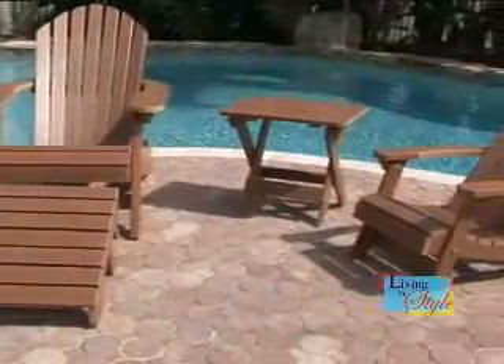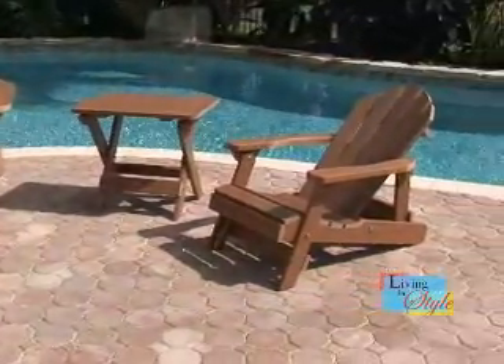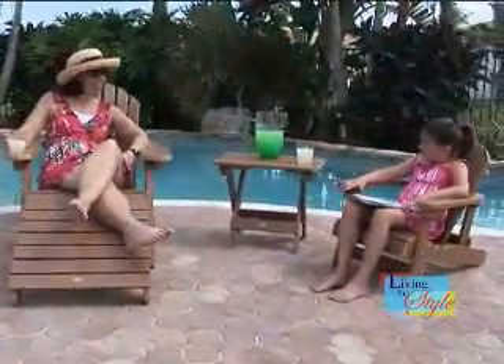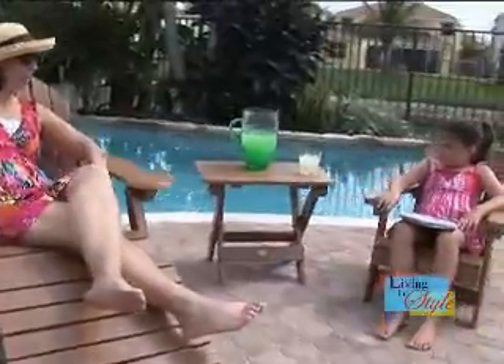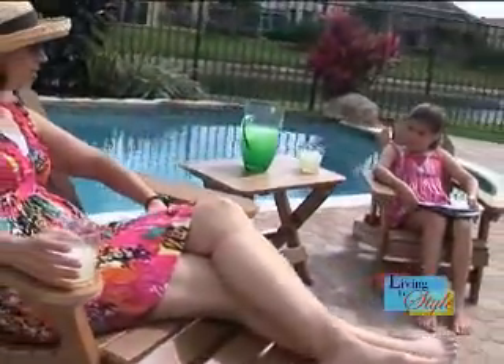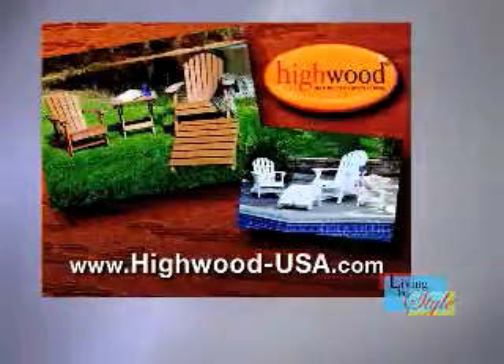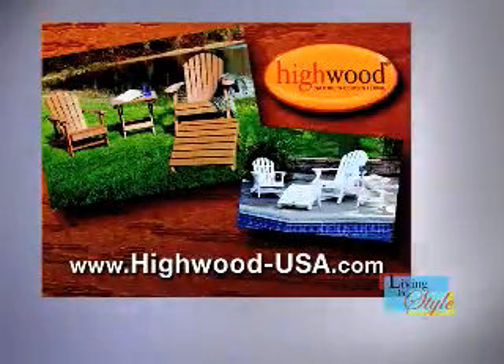And because Highwood Adirondack Chairs stay looking great year after year, whatever the weather, they can replace those expensive wood sets that fade, splinter, and crack each season. No other low-maintenance outdoor Adirondack Collection comes as close to the look and feel of real wood as the truly beautiful and eco-friendly Highwood Luxury Adirondack Collection.